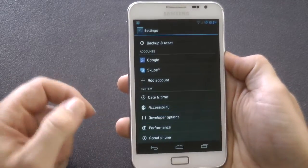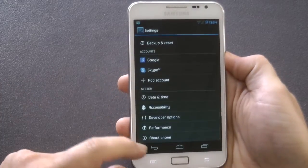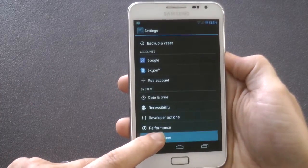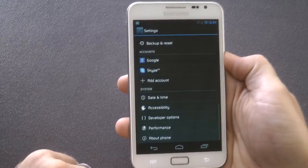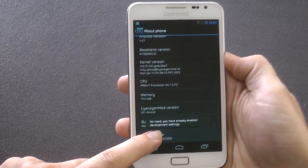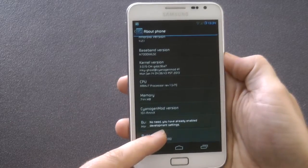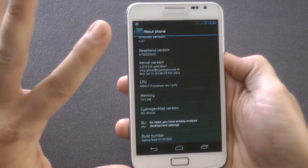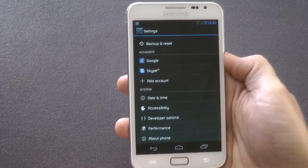Before I get into the ROM review - developer options is an option most of us want to look at, but it's hidden in the new 4.2.1. So if you go down to About Phone and go right down to the build number, if you hit it seven times it will allow you to have an option for developer options. I've already done it - developer options are enabled.